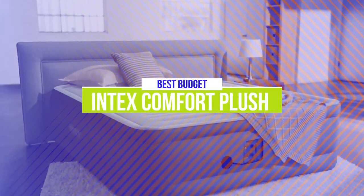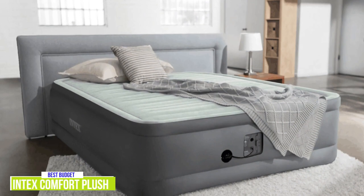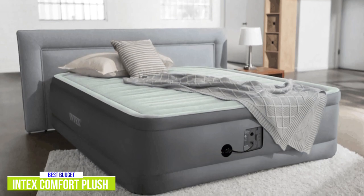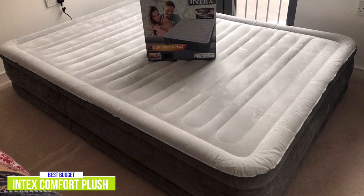The fifth product on our list is the Intex Comfort Plush Elevated DuraBeam Airbed. This is our best budget air mattress. The Intex Comfort DuraBeam Airbed is an inexpensive air mattress that's ideal for anyone looking for a portable and convenient sleeping option. The twin size starts around $55 with full and queen sizes also available. I really like that this mattress provides a ton of value at its lower price point, and Intex provides enough features to make this purchase an easy recommendation.